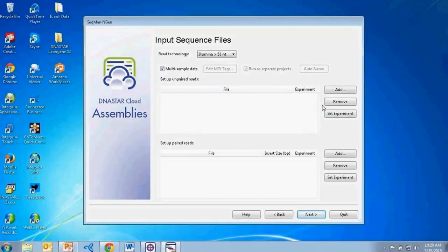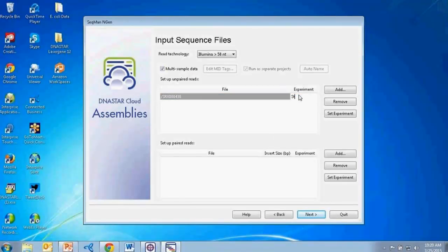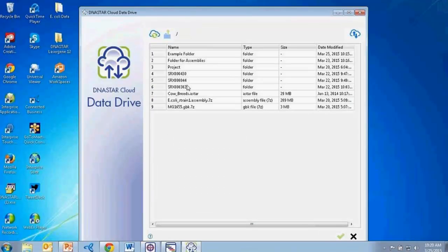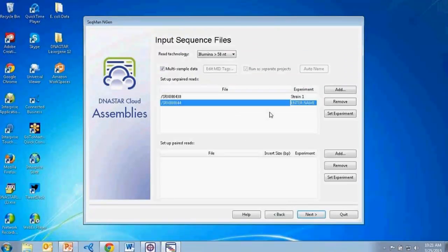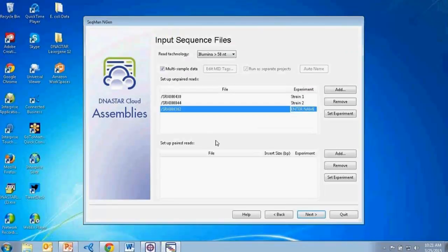Now I'll start loading in my data by selecting the folders containing my FASTQ files for each strain from the data drive. Selecting Add opens the data drive, and I can see these folders containing FASTQ files for each particular strain of E. coli. As I'm adding these in, I'll name my experiments as I go. It's really quick and easy as the desktop integrates with the cloud so you can pull in your data.